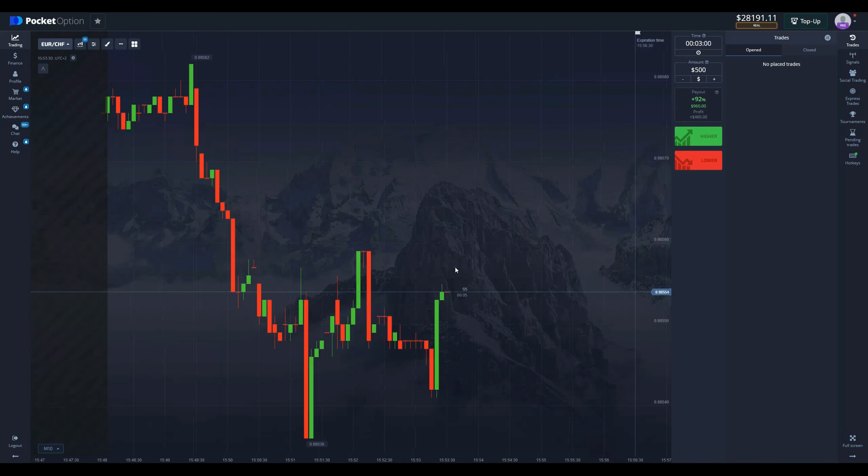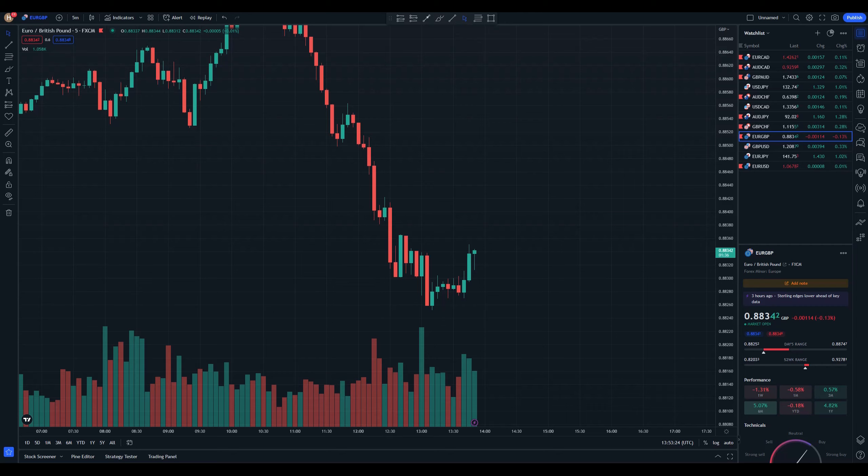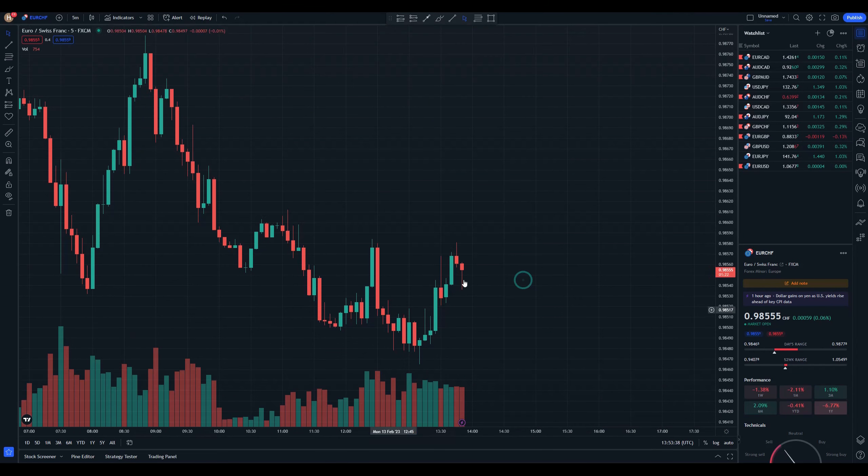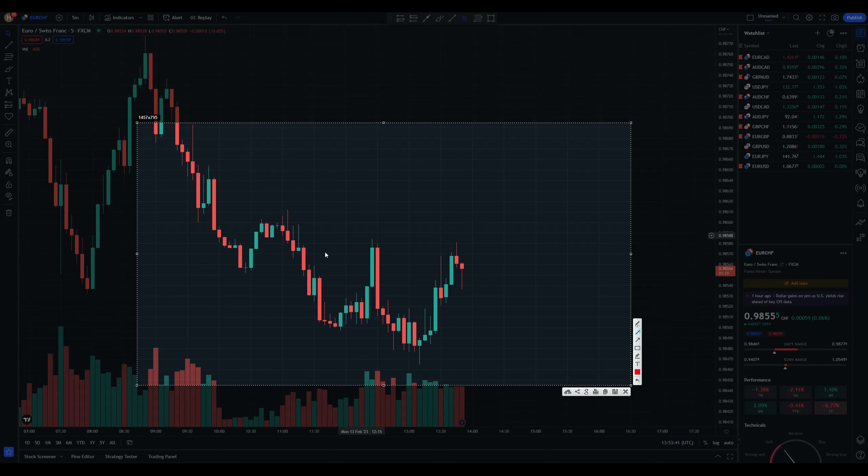Let's see if we can find some other good entries. Euro/CHF could be a decent alternative, and right there we see the candles. Immediately, the first thing we see is a massive level right here, then we have another level right here and another level right here. These are the levels that we can trade off.